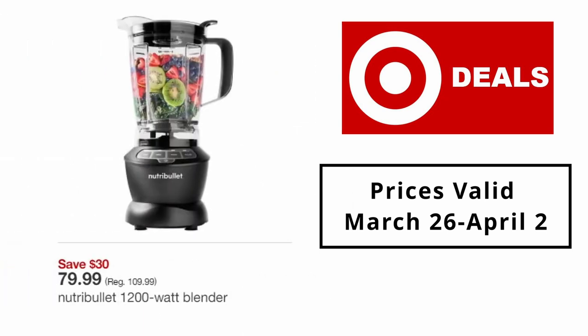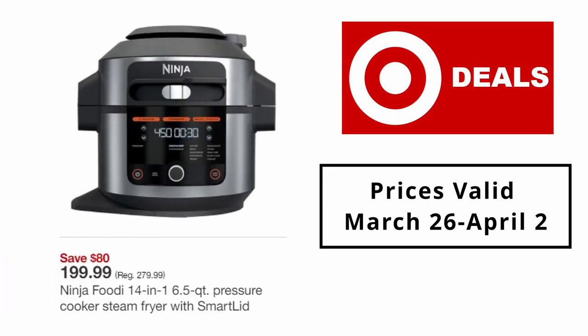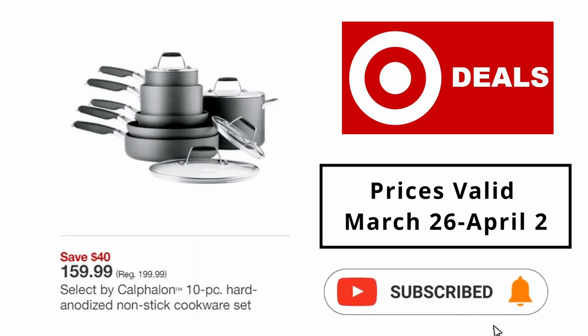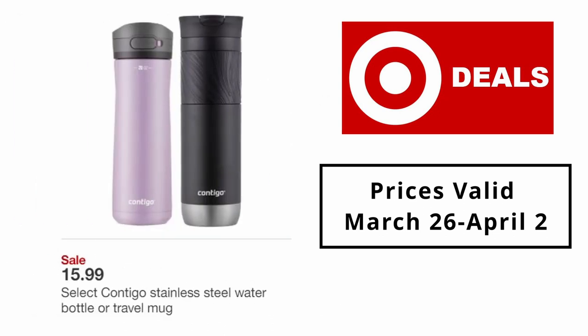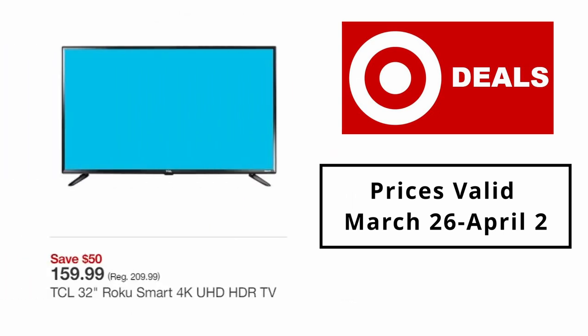NutriBullet 1200-watt blender $79.99. Keurig K-Duo single-serve and carafe coffee maker $149.99. Ninja Foodi 16.5qt pressure cooker steam fryer with smart lid $199.99. Select by Calphalon 10-piece hard anodized non-stick cookware set $159.99. Select Contigo stainless steel water bottle or travel mug $15.99.